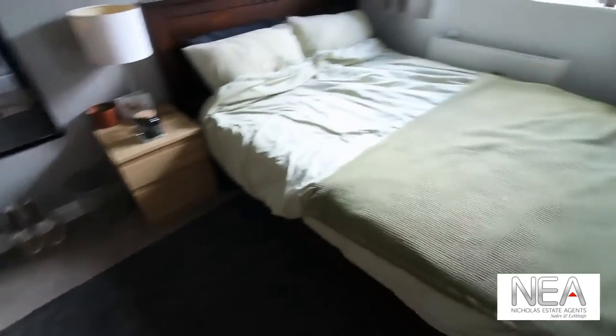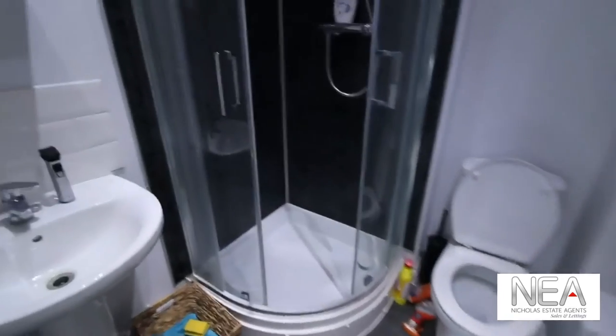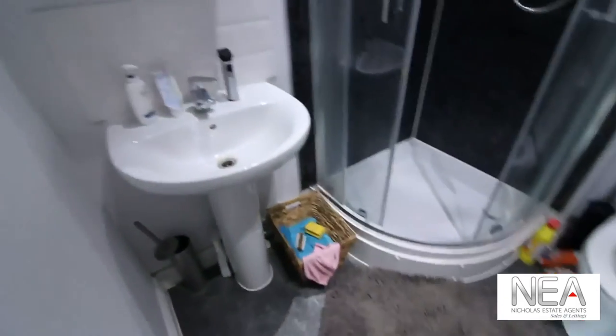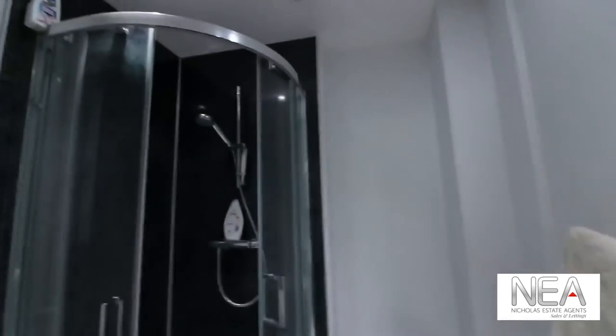The room is carpeted, and if you'd like to find out which furnishings are included, please do visit our website for those details. This room has the ensuite shower, which has — as you can see — a toilet, shower cubicle, and basin, with good space.